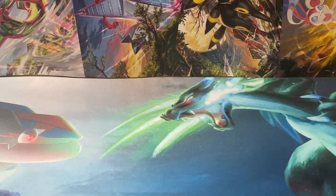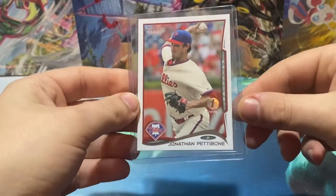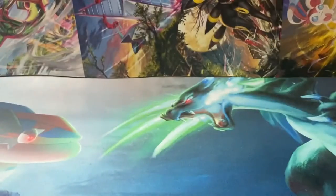Next package, it's a COMC order. We have another Pettibone right here — First Edition Jonathan Pettibone. They're apparently numbered to 25, but they're not numbered, so I don't know. It was a Pettibone I didn't have, so I added it to the Pettibone PC.